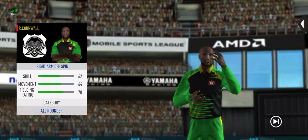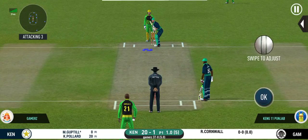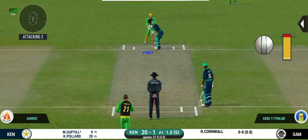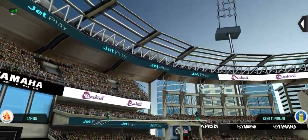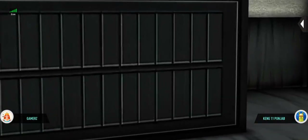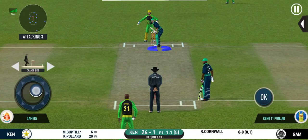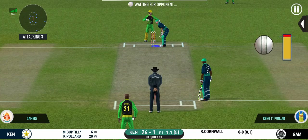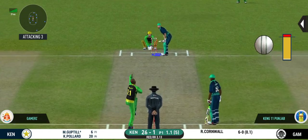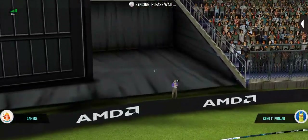Spinner into the action from the other end. Batsman getting ready to face his first ball. Six — picked up the length very early. Can he do it again? Straight up in the air and that's a six.